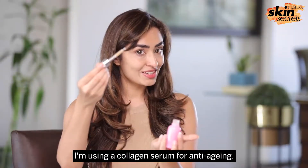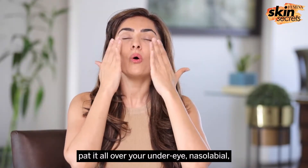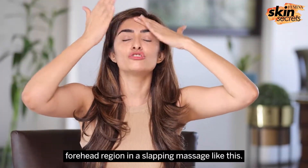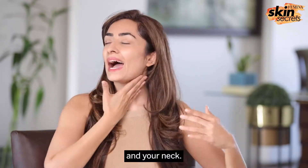I am using a collagen serum for anti-aging. Take a generous amount of this serum and pat it all over your under-eye, nasolabial, and forehead region in a slapping massage like this. Don't forget your crow's feet and your neck.